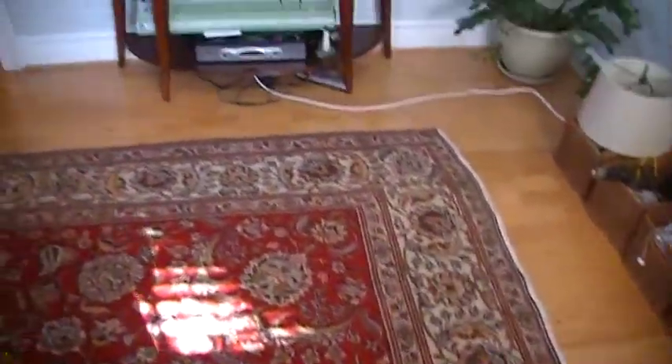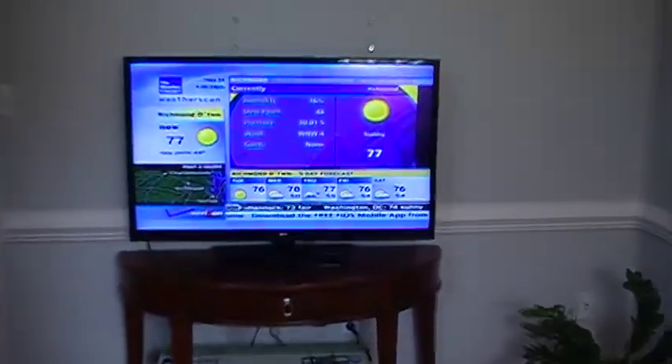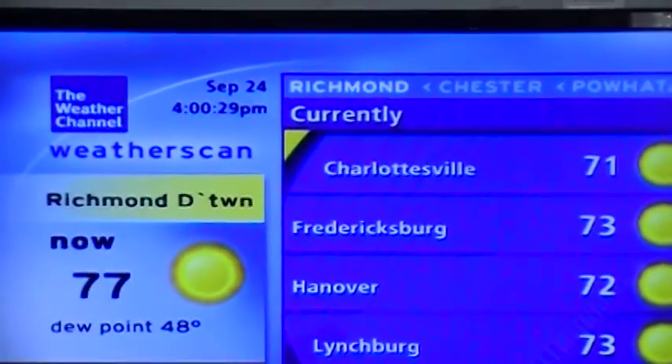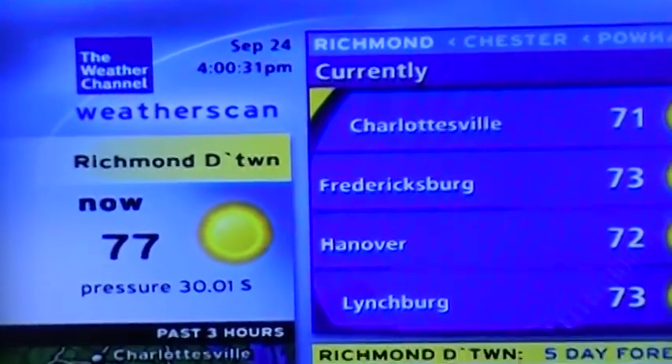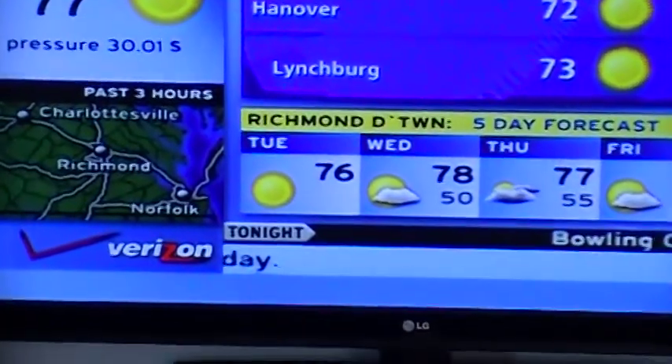And then you can also see the date and time — September 24th. It's not so bad today. And I'll show you as I am starting the first room.